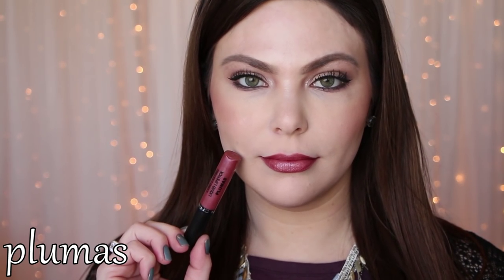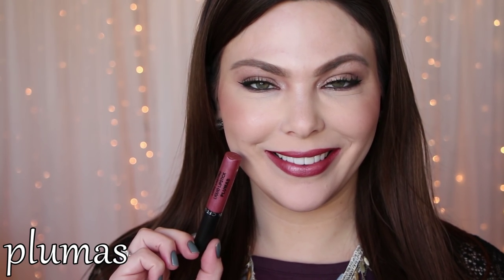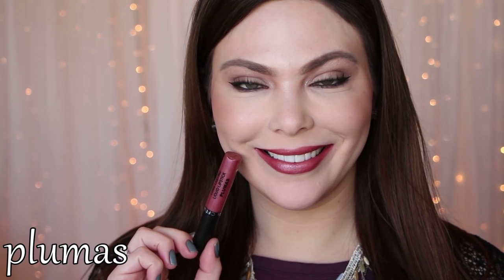And then next is Plumas, which has a little bit of a shine. It's not metallic, it's not super shimmery, but it's not a creamy matte like the other shades. Most of the other shades are more of a creamy matte, but this one does have a little bit of shine to it.